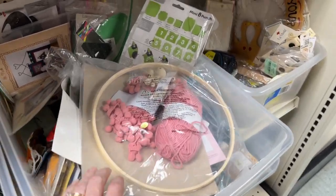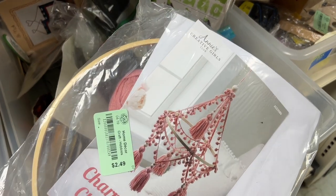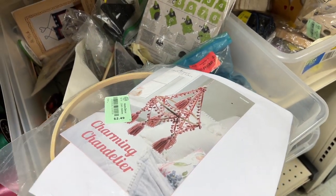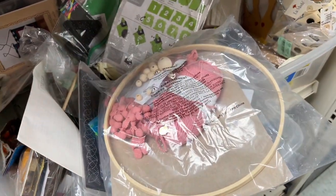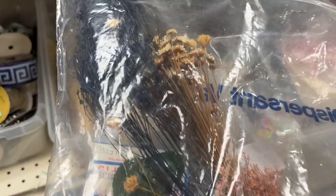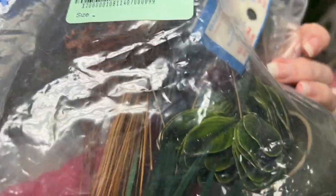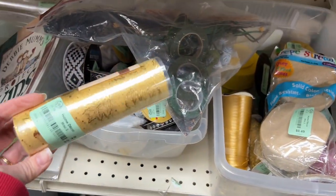No matter what you're on the hunt for, make sure you stop in every section at the thrift store. This was a full kit that would be fun to do with a kid and I really like the way it looks, or you could just use all of those pieces for a different project. In this bag there was some floral tape, which I used for a lot of DIY projects, and some dried flowers. You can stick those dried flowers in a metal flower frog and put it under a cloche.